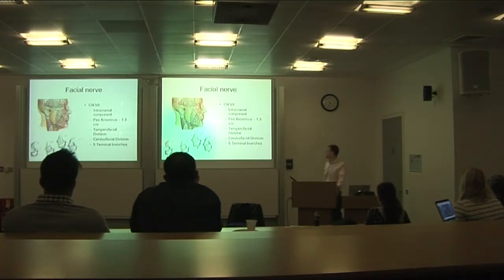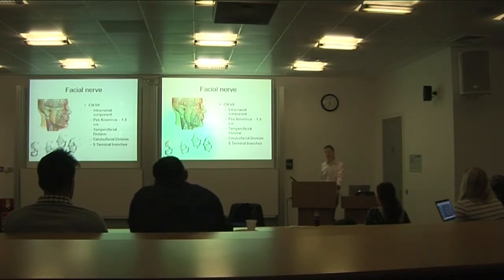The facial nerve makes life difficult for us in terms of surgery on the parotid gland. We tend to focus on the extracranial component and what happens in the gland, but the facial nerve — the seventh cranial nerve — also has components within the middle ear, where it supplies a couple of muscles.